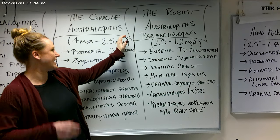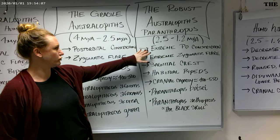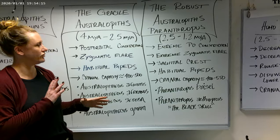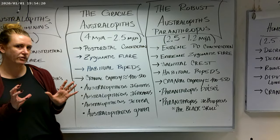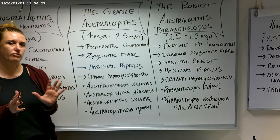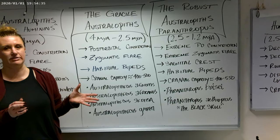The robust australopithecines have a very extreme degree of post-orbital constriction. They also have an extreme degree of zygomatic flare and a very prominent sagittal crest. These features — the zygomatic flare and the sagittal crest — are related to very powerful chewing muscles and a low-quality diet. They used a lot of chewing pressure to chew vegetation and possibly harder food items like tubers and nuts. They had a very specialized diet, and that specialized diet may be the reason for their ultimate demise.